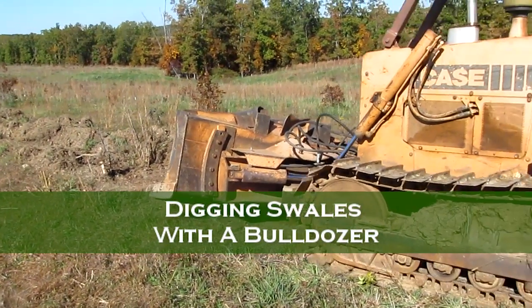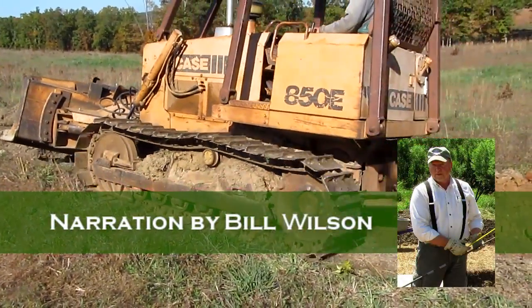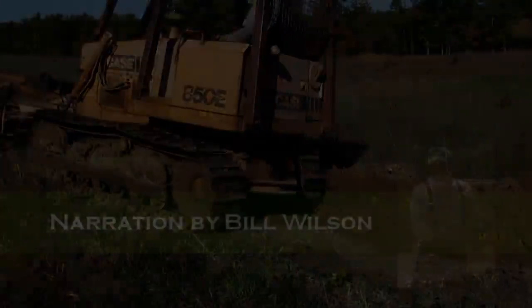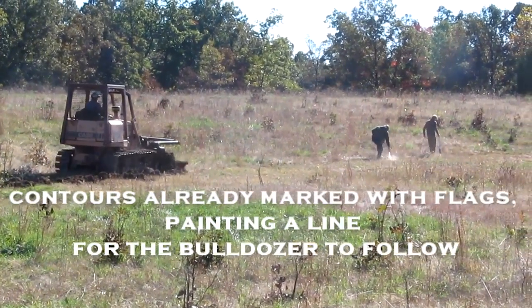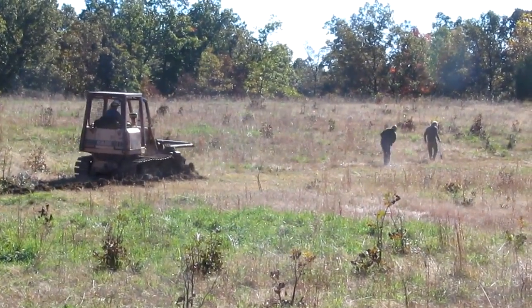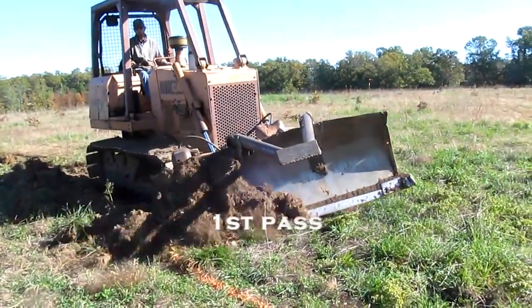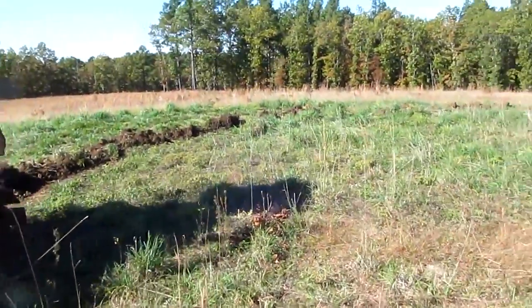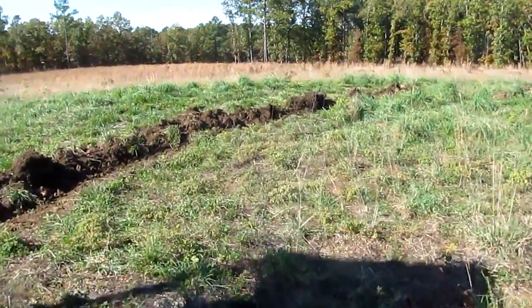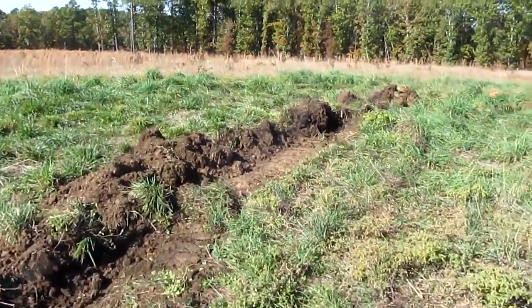We're working on a design project on a 320-acre farm in Missouri. We're going to be putting in probably a couple miles worth of swales eventually. The owners wanted to get started and asked if we could cut a few swales this fall so he could see how they work over the winter months. They didn't have access to an excavator, but they did have access to a bulldozer, so we thought let's give it a shot and see how it worked on their property.